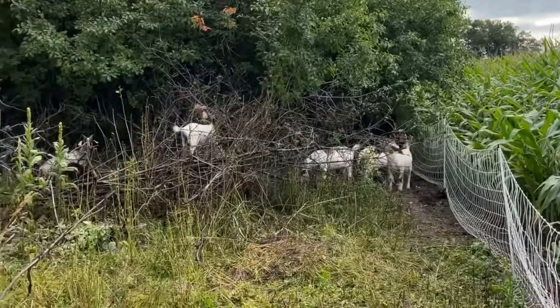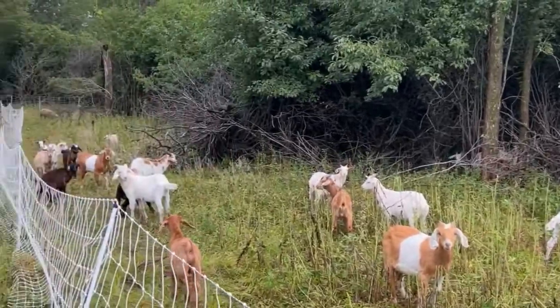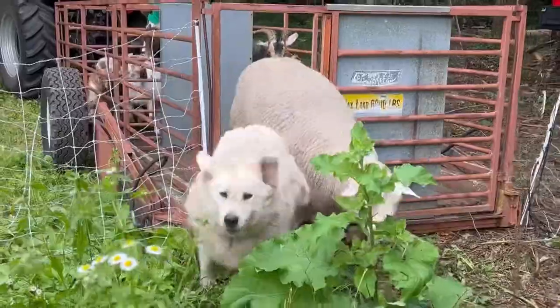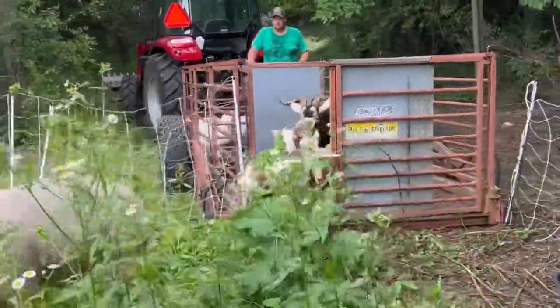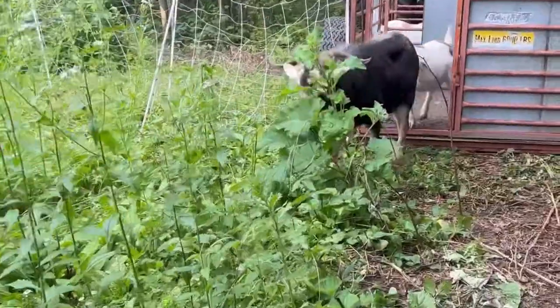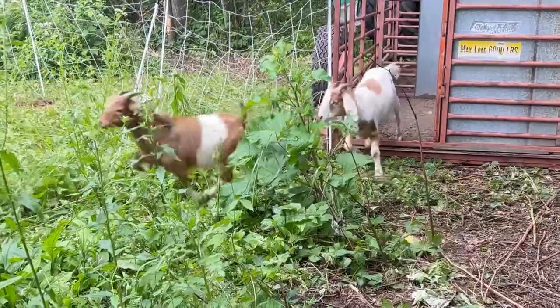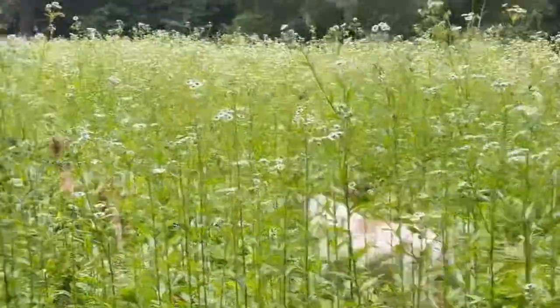We are in the process — this will be our third year — of using our goats in our woods to work on brush control but also using it as an area where we rotationally graze them. We set up small paddocks and move them every few days. It's a little bit longer period than when we're grazing on pasture, but I'm still paying attention to how much forage is available and making sure animals aren't there too long for their own health. This happens to be a more wide open area on our farm within the woods.